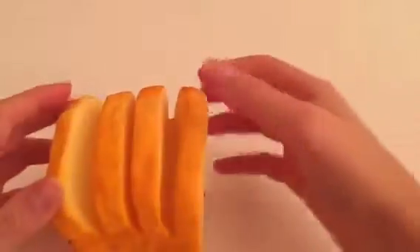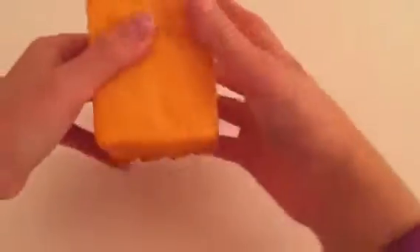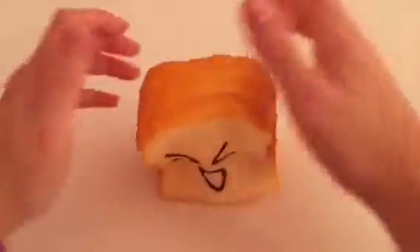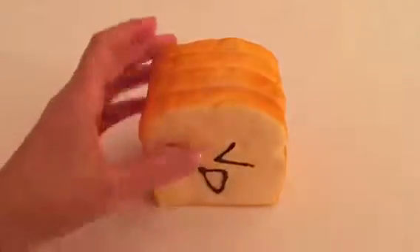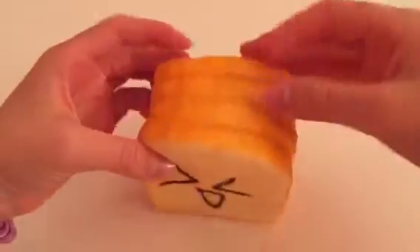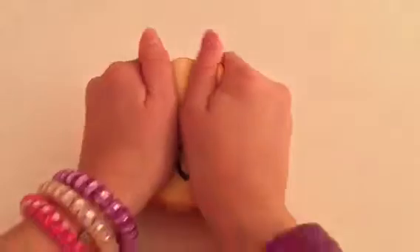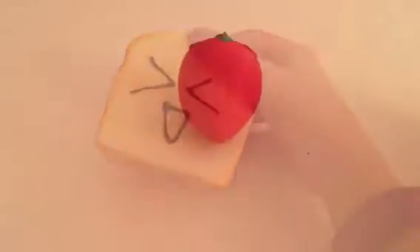I really love this squishy — it is so soft and has just the best smell ever. I got this off Wish and I really like it. It's not super slow rising, but it is still one of my favorites since it is super big. It was my biggest squishy. Just so you know, I don't have a lot of squishies in my collection since I just started it a couple weeks ago.